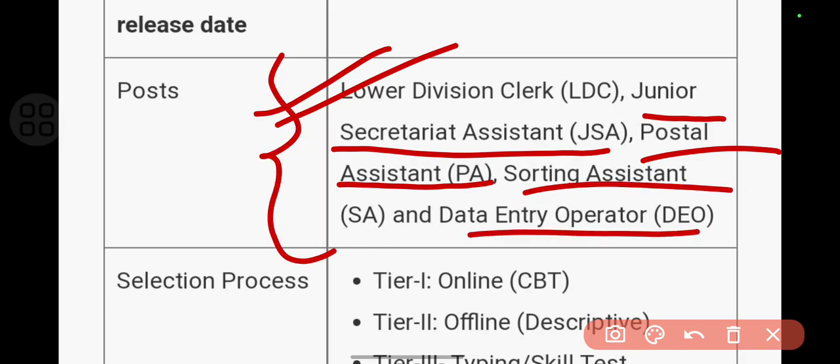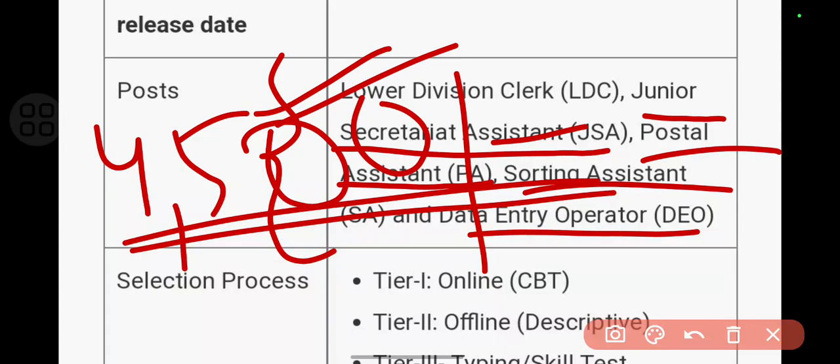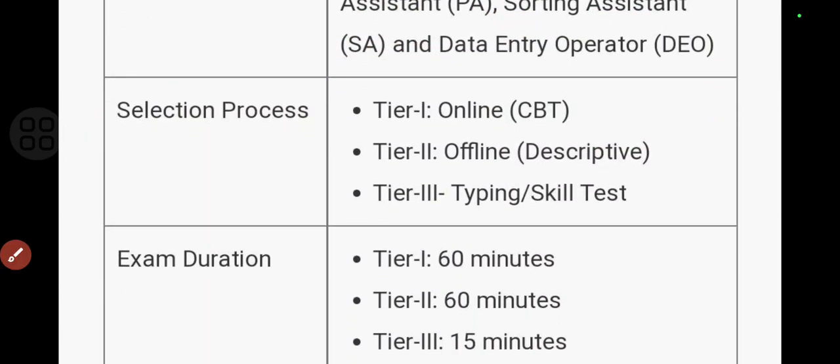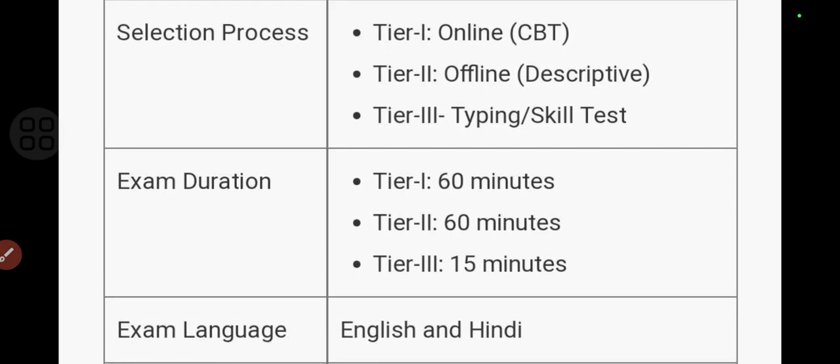For these posts there are 4,500 vacancies. So fill out your application and stay connected with me throughout this examination. I may upload some Tier 1 questions on my community tab, so subscribe my channel for that.